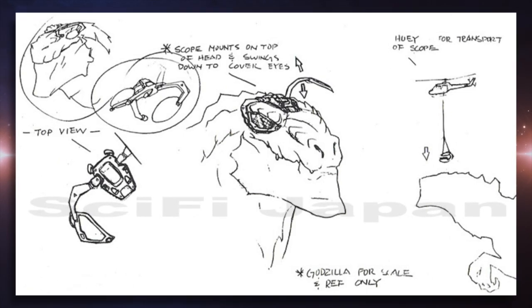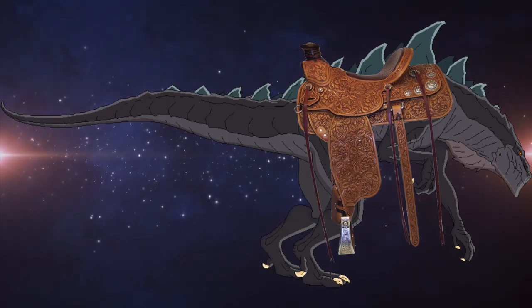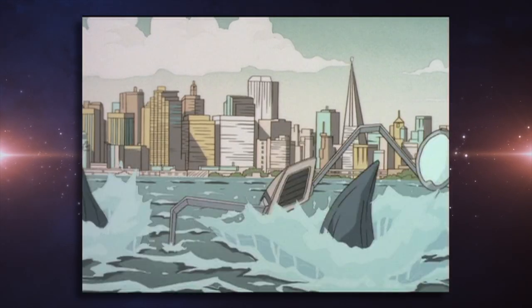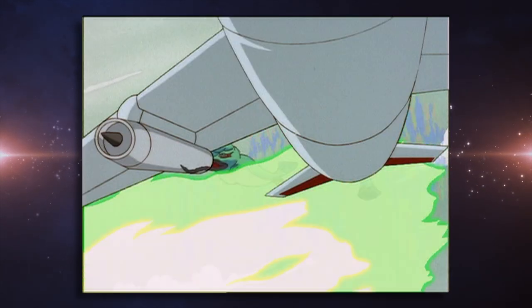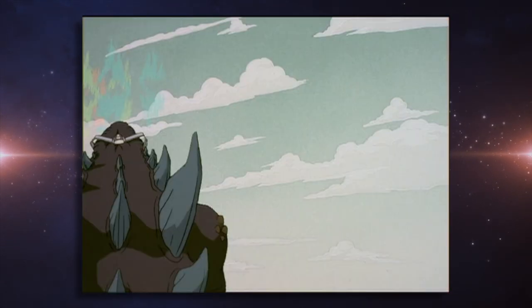While on the topic of Godzilla, he was originally meant to sport an eyepiece that would help Nick communicate with him. They were also going to give him a saddle that would allow the characters to ride on him. Thankfully, the designer saw how stupid this was and scrapped it all — though the eyepiece would actually make it into a later episode, where it would help Godzilla fight off mutant hummingbirds. Yes, mutant hummingbirds.